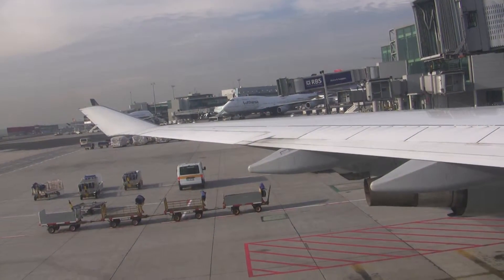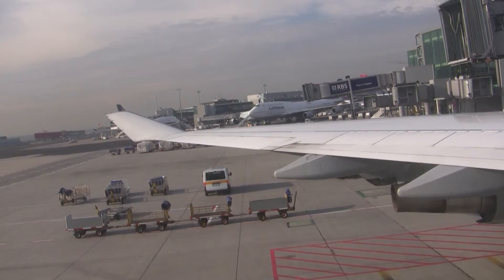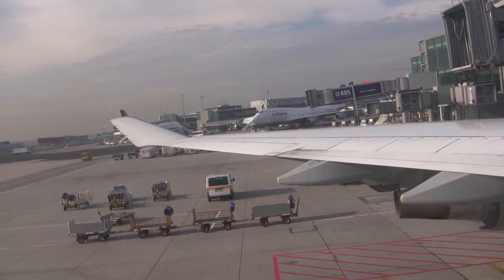If you stow any baggage in the overhead compartment, please ensure that you are allowed. Heavier items of hand baggage should be placed under the seat in front of you.